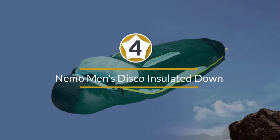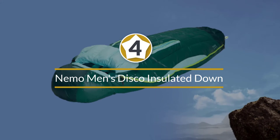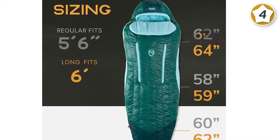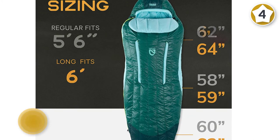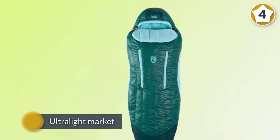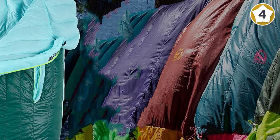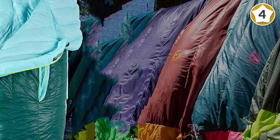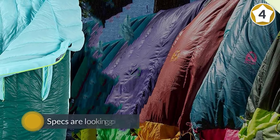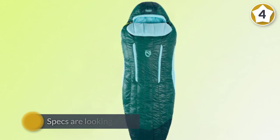Number four: the NEMO Men's Disco insulated down sleeping bag. NEMO's 15-degree Fahrenheit sleeping bags are relatively new to the ultralight market and their specs are looking good. They come with 800-fill dried down, a sculpted hood shape, a small zipper pocket, and their unique thermal grill ventilation for better temperature regulation on warm nights.